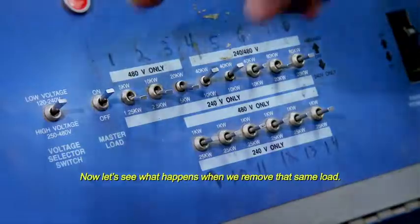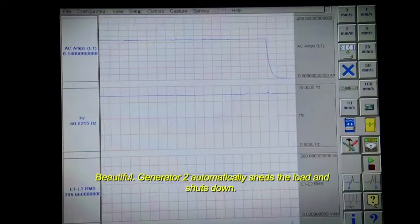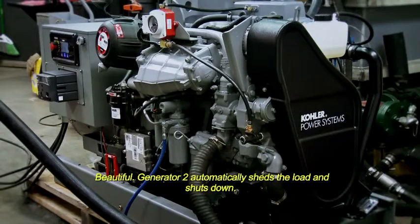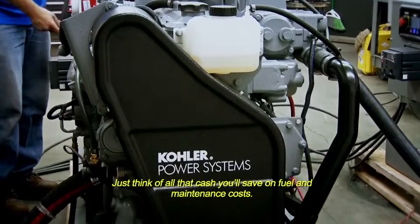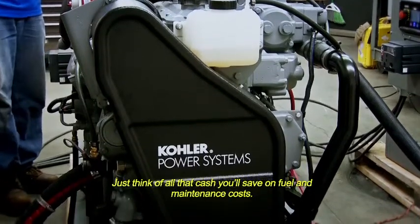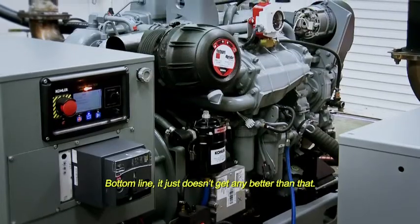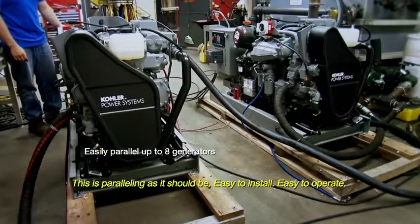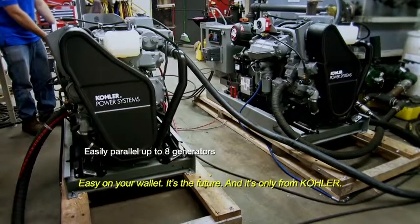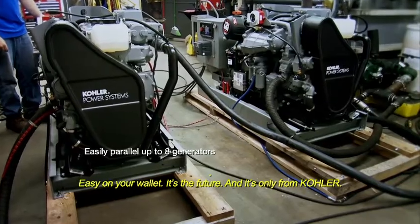Now let's see what happens when we remove that same load. Beautiful — Generator 2 automatically sheds the load and shuts down. Just think of all that cash you'll save on fuel and maintenance costs. Bottom line, it just doesn't get any better than that. This is paralleling as it should be: easy to install, easy to operate, easy on your wallet. It's the future, and it's only from Kohler.